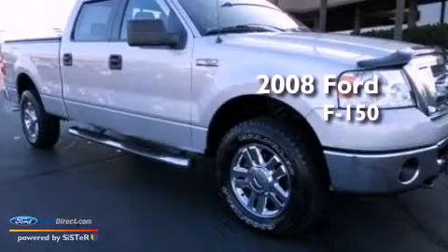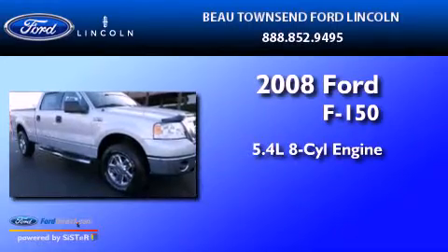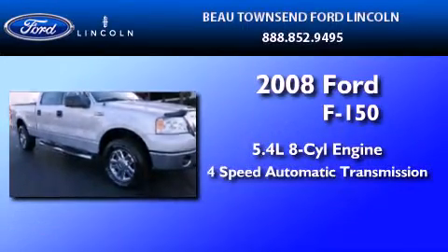This is a 2008 Ford F-150. It has a 5.4-liter eight-cylinder engine and a four-speed automatic transmission.